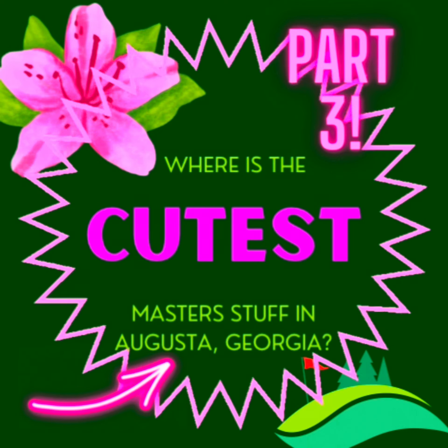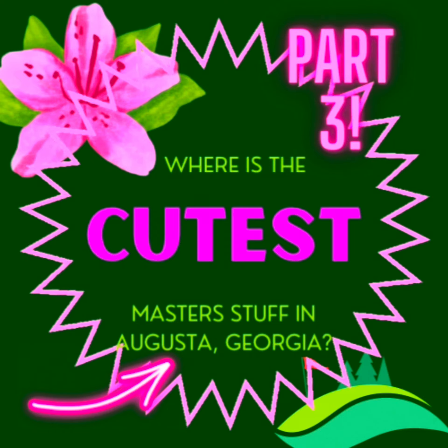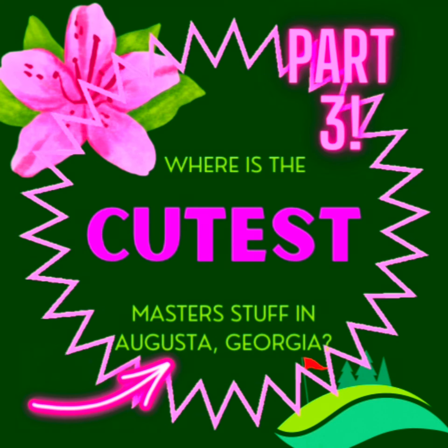It's part three of 'Where is the Cutest Master Stuff in Augusta, Georgia.' Today I went to two places: Apricot Lane Boutique and Carolina Pottery. Follow me to see what they had.